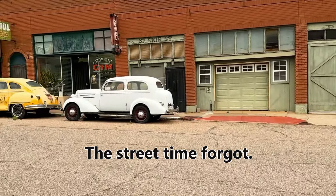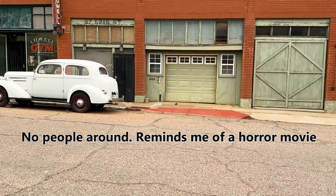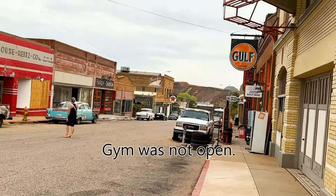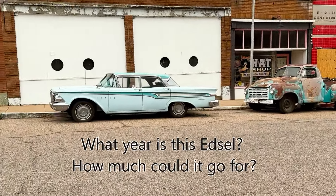This is Lowell, Arizona, and we don't truly understand this place, but it's filled with cool old cars and nothing's really open. Looks like a gym might be open right now — there's Mile High Services. Lowell, Arizona.